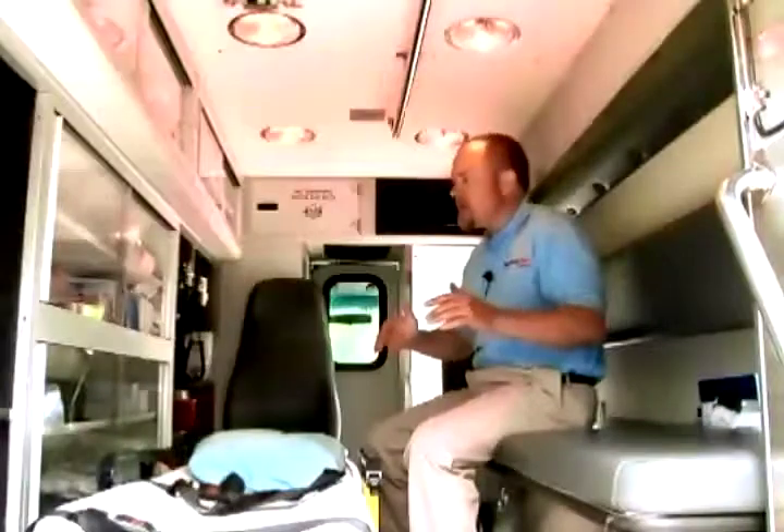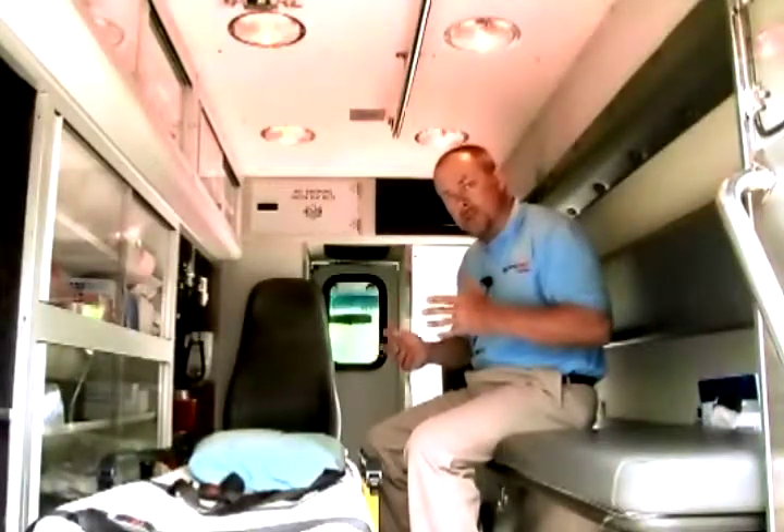This is basically a mini emergency room on wheels. First thing we would do is check off the aircraft, make sure that it's clean, we have all our supplies that we need, check off our medications, make sure that those are all correct, and again that we have everything we need to take care of our patients.